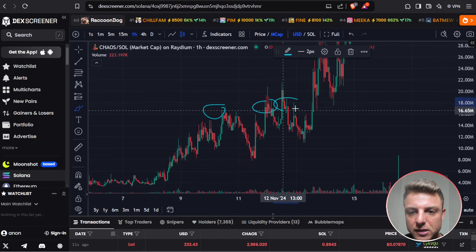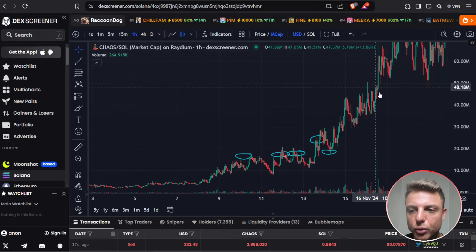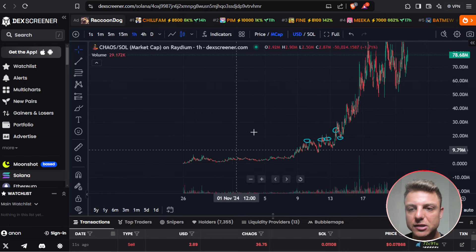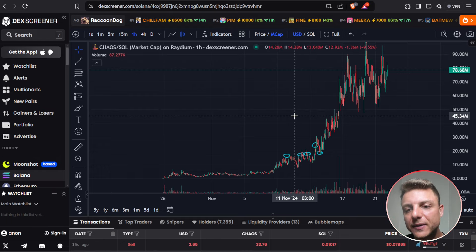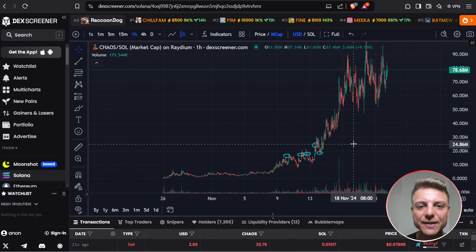You see the resistance, strong break above, then using it as support — you get into the $18 million mark and look for a really strong push to the upside. These are the type of coins and movements we need to see. You can see the massive difference between this type of coin and the others that literally went up to $10 million and then just dumped straight down. You want to find ones that not only have this uptick in volume and the stair-stepping pattern, but also fit the specific filters shown in this video.